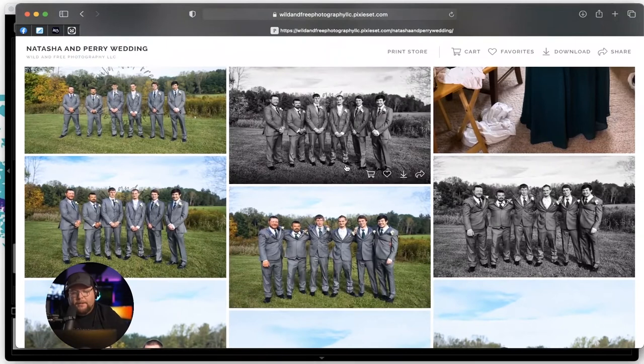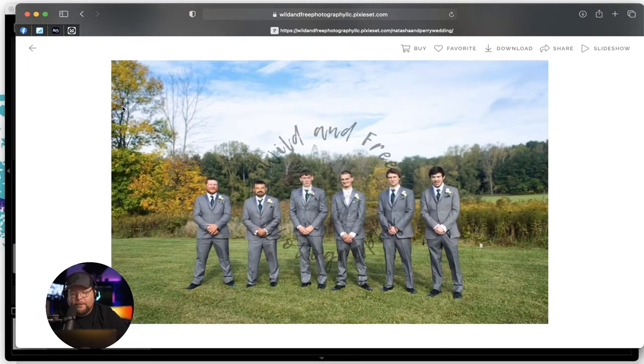Now we're getting into the groomsmen photos — this is something I wanted to talk about. This is a pretty big no-no in my book. I always try to have the groomsmen face the groom. With the groom in the center, I'd take these three gentlemen and turn them a quarter towards him — so they all 'V up.' Their bodies make a V shape with shoulders together, back shoulders touching. That way they're angled into each other rather than standing straight on.